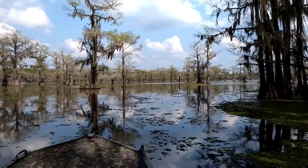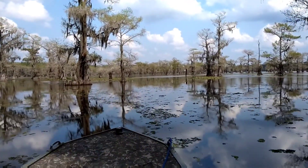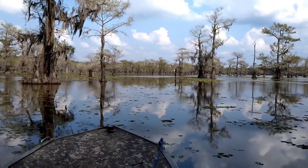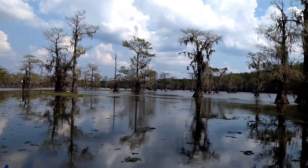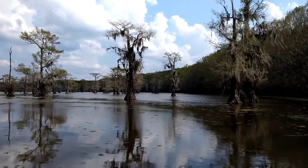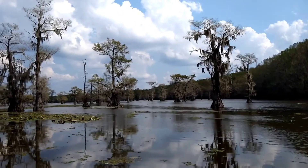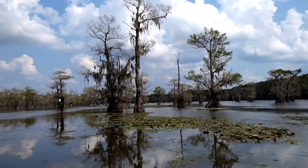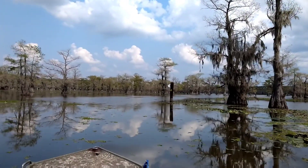The water used to be higher than it is right now. I don't know if you've ever heard of the Great Raft — it was basically a log jam on the Red River above Shreveport, and so it backed all the water up the Red River and the Big Cypress Bayou. The water was ten feet higher than it is right now. The guy that founded Shreveport, Captain Shreve, wanted to basically tear the log jam up — it was kind of a dam — so you could have unobstructed boat traffic.